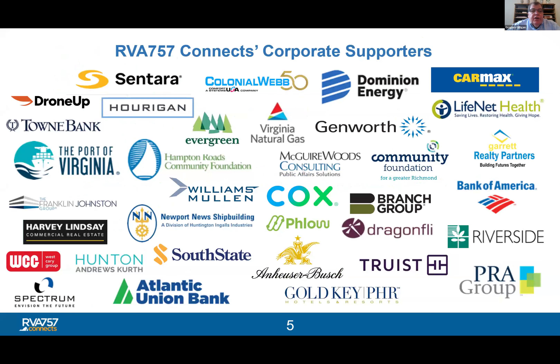RVA 757 Connects is a nonprofit organization, so we really rely on donations, mostly from our corporate sponsors. Here are our corporate investors this year, and we thank them immensely for their support.